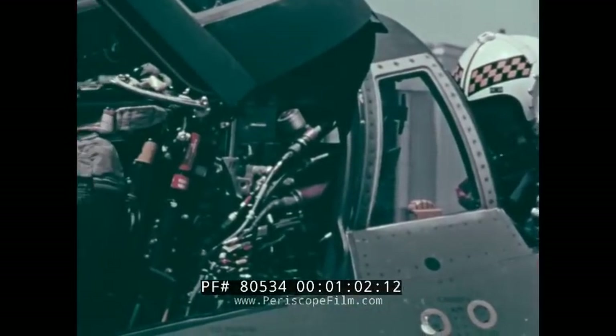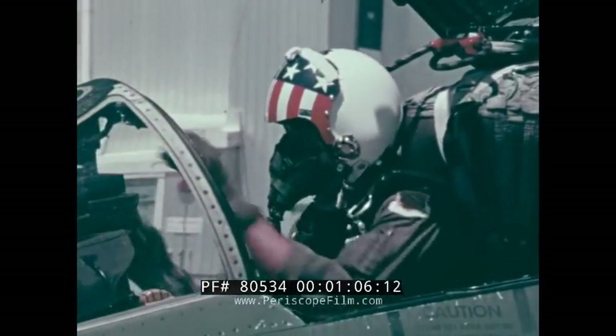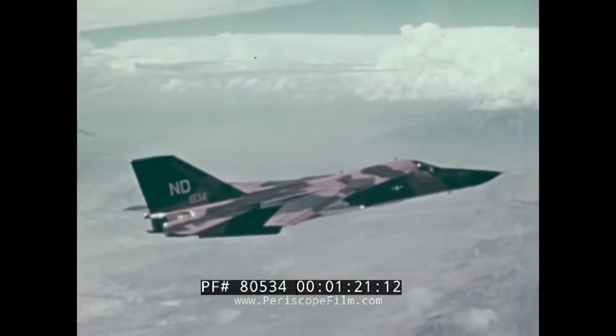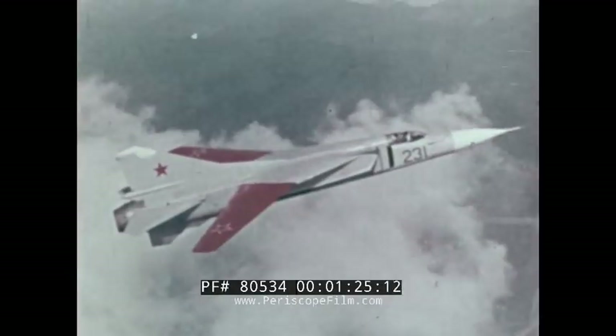Ask a fighter pilot what kind of fighter he'd like to have, and any pilot who's been around has to ask you first: what do you want me to do with it? Because if you want him to tangle with guys at 40,000 feet over the airfield, that's one kind of airplane. If you tell him the enemy is four or five hundred miles away and he has to go through triple-A or SAM fire to get at him, that's another kind.